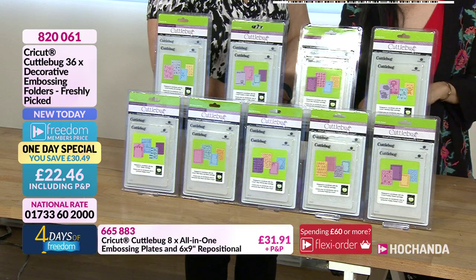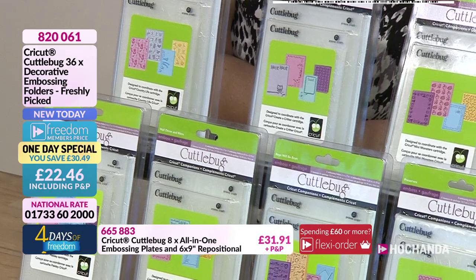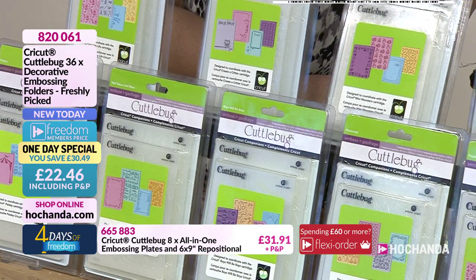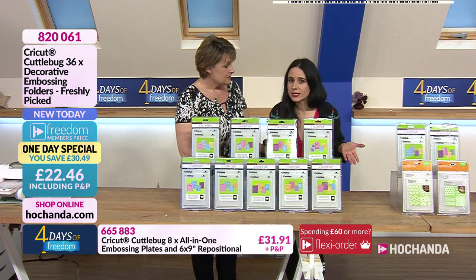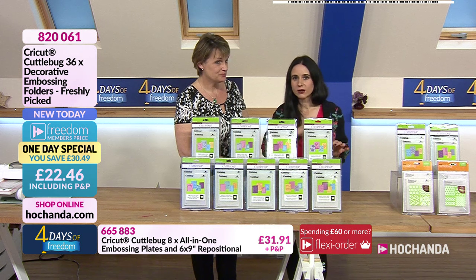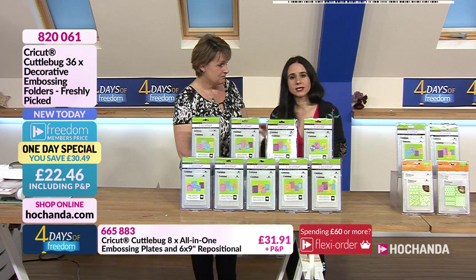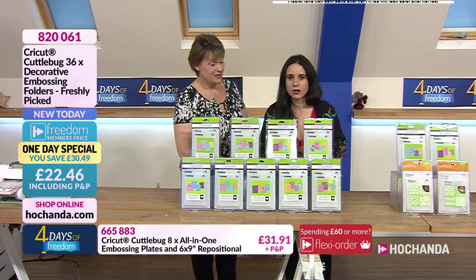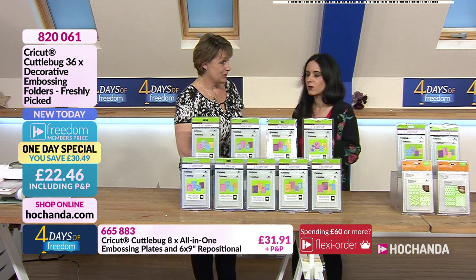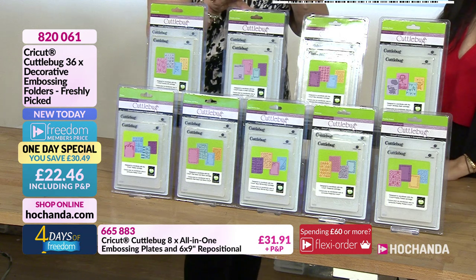We have got lots of bundles and amazing prizes. We are of course running the four days of freedom, which means every item has got an amazing freedom discount, including the one day special. The savings across the hour are amazing, so if you want to have a look at the website, you will see every single item. Remember, freedom members get an even further discount.